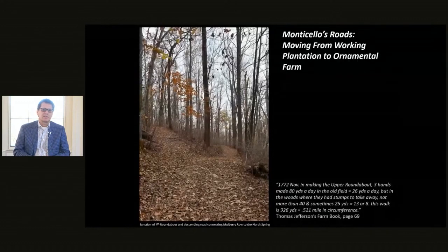Hi everyone, my name is Derek Wheeler and I'm a research archaeologist here at Monticello. One of the jobs that I like to do, which is also a department goal, is to understand Monticello the plantation as opposed to Monticello the house.